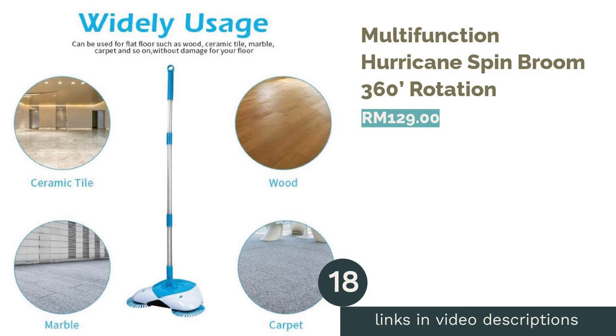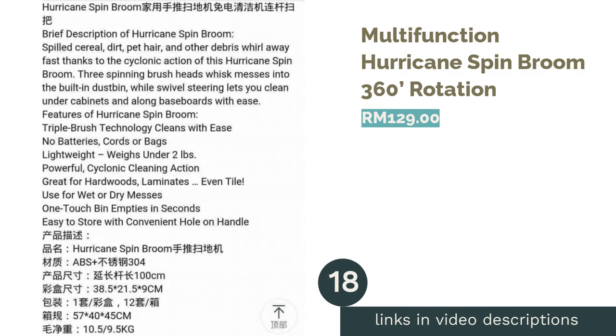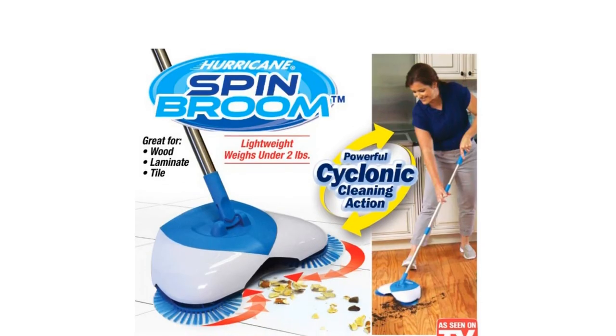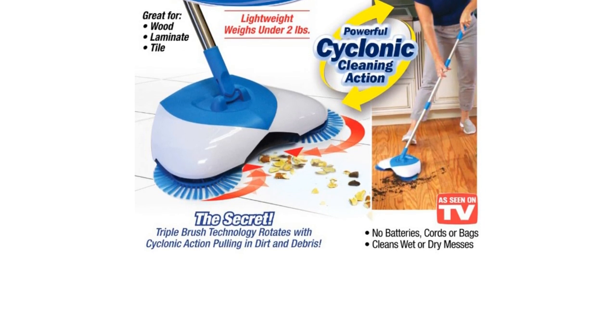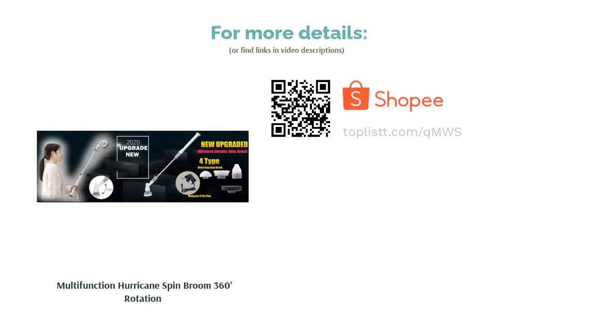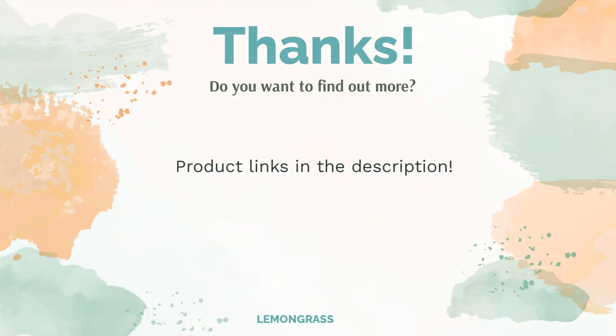The next product is the Multi-Function Hurricane Spin Broom with 360-degree rotation. A gentle broom to work on laminate floors, this three-in-one multi-functional spin broom cleans all gaps and corners, leaving your house dust-free. With an adjustable handle height, this is an affordable option for those without a bigger budget for a vacuum cleaner — brush away all accumulated dust.